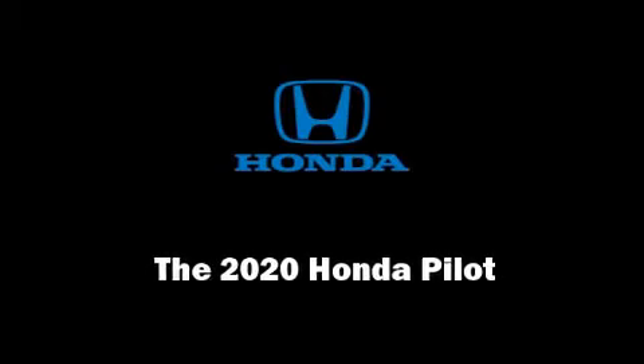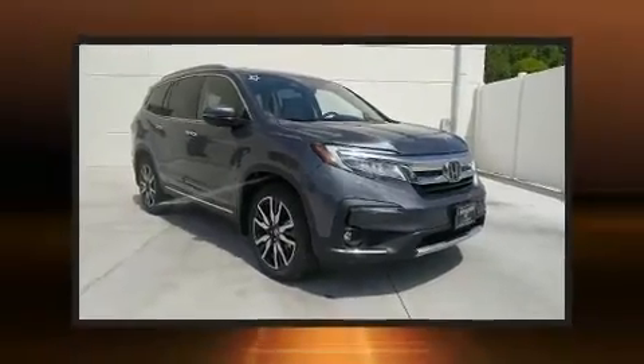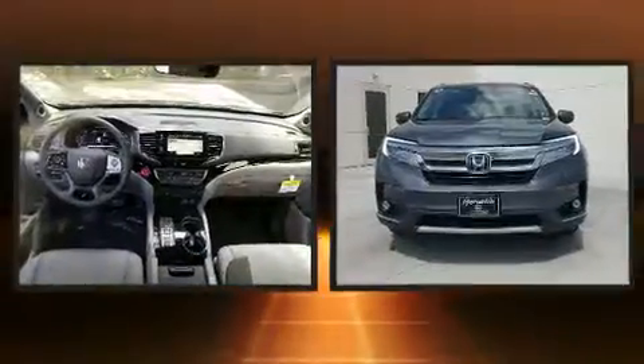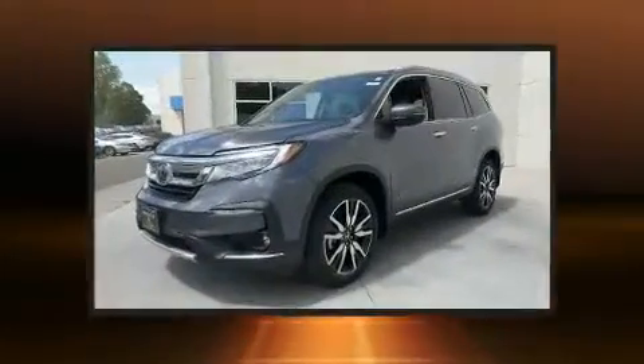Climb inside the 2020 Honda Pilot. Smooth gear shifts are achieved thanks to the refined six-cylinder engine, and for added security, dynamic stability control supplements the drivetrain.